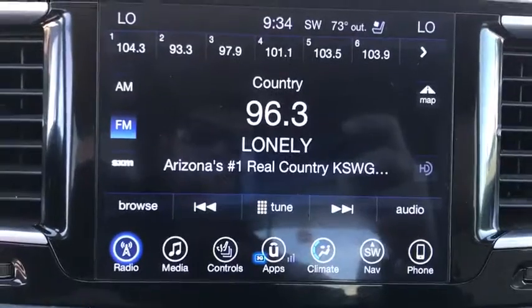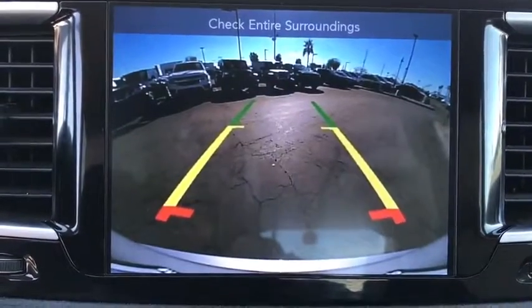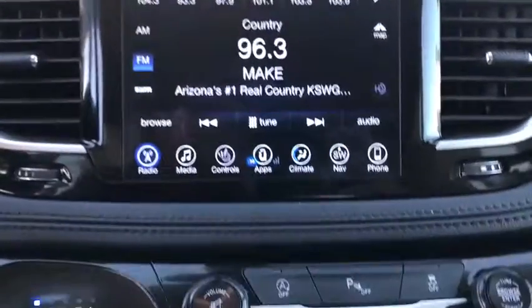Backup camera, leather wrapped steering wheel, Bluetooth, adjustable steering wheel, power steering, cruise control, four-wheel disc brakes, keyless start, floor mats, aluminum wheels.